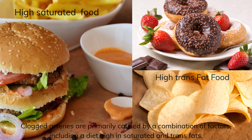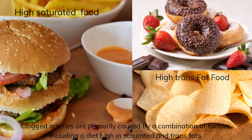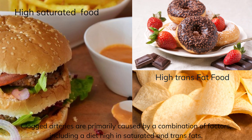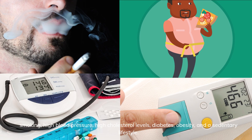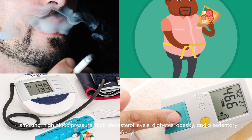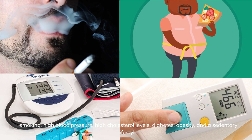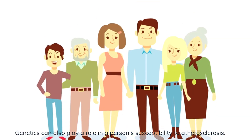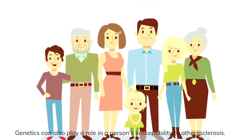Clogged arteries are primarily caused by a combination of factors, including a diet high in saturated and trans fats. Other factors include smoking, high blood pressure, high cholesterol levels, diabetes, obesity, and a sedentary lifestyle. Genetics can also play a role in a person's susceptibility to atherosclerosis.